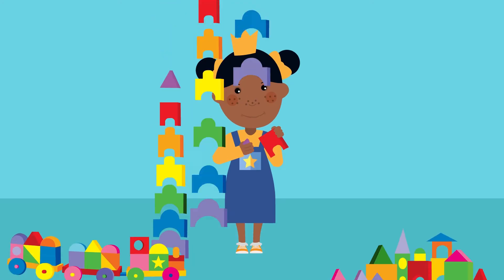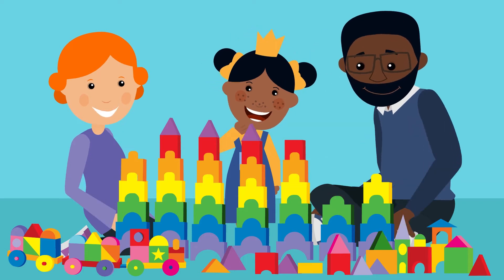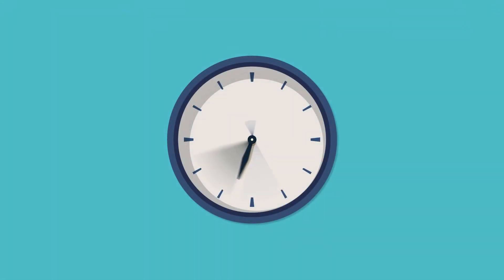This is Sarah. She's busy discovering life like any other healthy, happy little 3-year-old. But Sarah's future, like any child's, is not 100% certain.